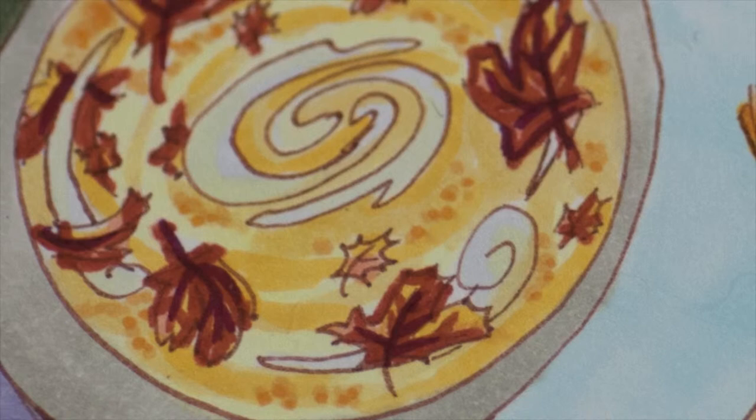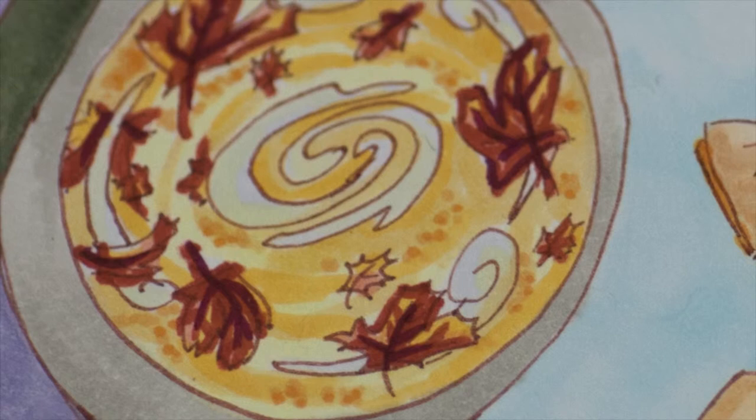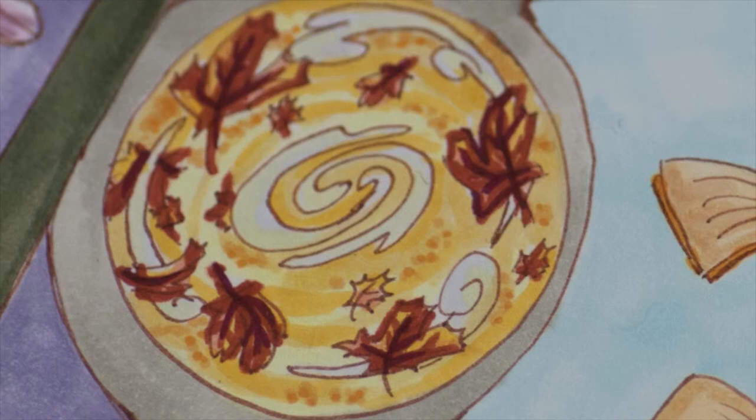The next one is a fall breeze — hopefully that comes across. It's supposed to look kind of sparkly and shimmery, like those fall winds seem to be. Those warm fall breezes with some maple leaves, because if you're in Canada, that's the most typical leaf that we see. So of course it had to be some maple leaves.